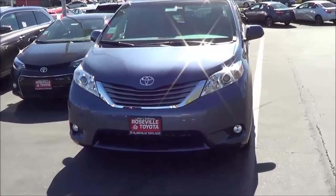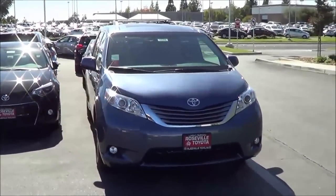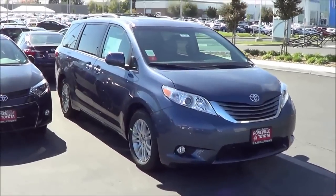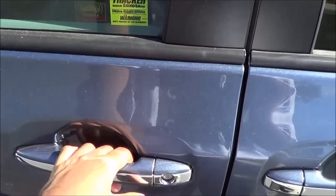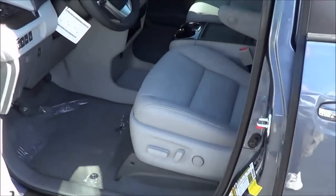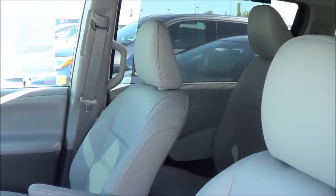Our Sienna here is the XLE with the 3.5L V6, which comes standard on the Sienna, in this Shoreline Blue Pearl exterior color. You do have smart key access on the driver and passenger door, chrome door handles, and a gray leather interior.